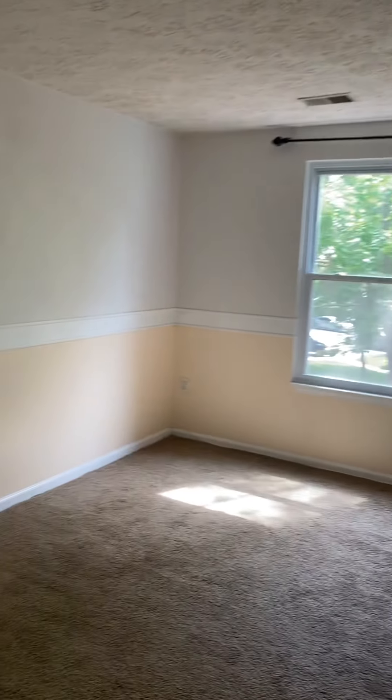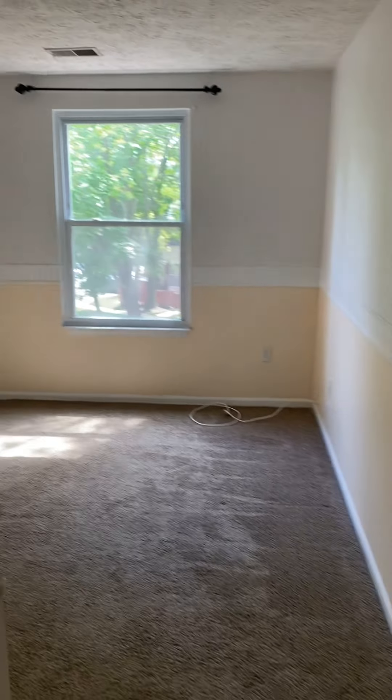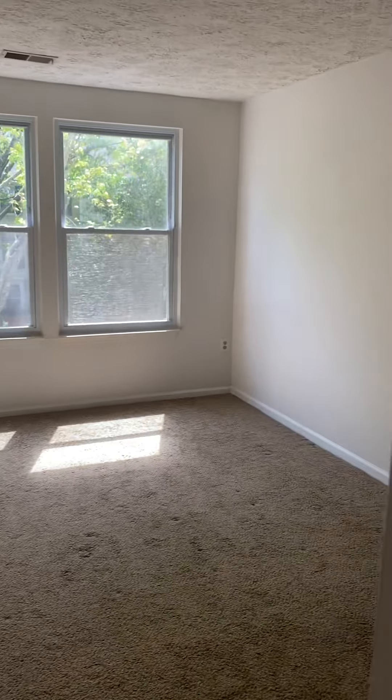One bedroom — you could definitely fit a queen-size bed in this room. Second bedroom is the same size.